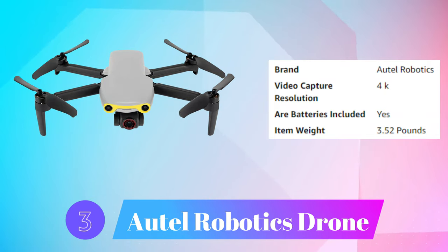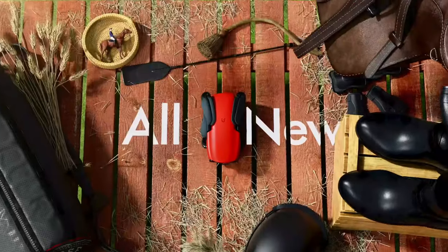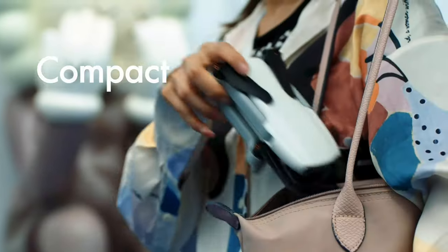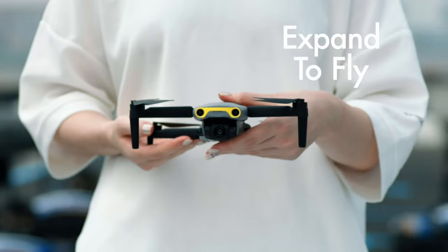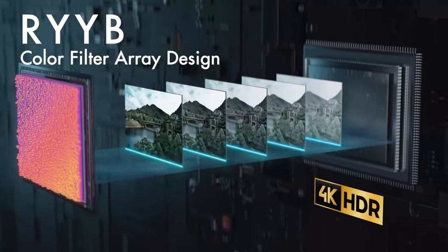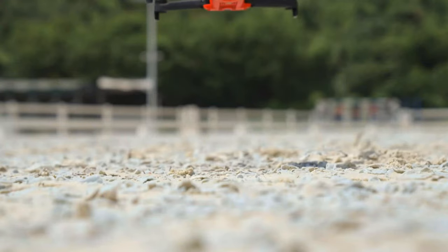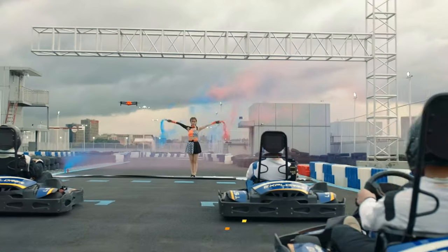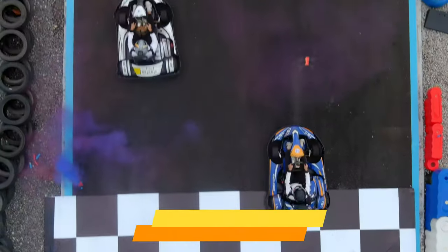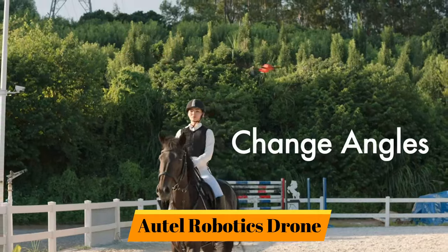Number 3: Autel Robotics Drone. I am the Evo Nano, and I was born colorful. I have four color combinations. You can put me in your pocket — I'm easy to fold. As your smart miniature selfie drone, I can go wherever you go. I have a large F1.9 aperture and a 1/1.28 inch CMOS sensor that lets me gather more light. With my 4K camera and HDR capabilities, you can clearly record the beauty of life. Use me to take selfies with one click — panoramic, medium shot, or close shot. Switch it up however you like. Just one click to change angles.